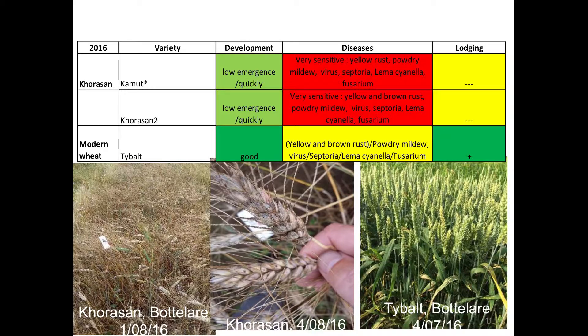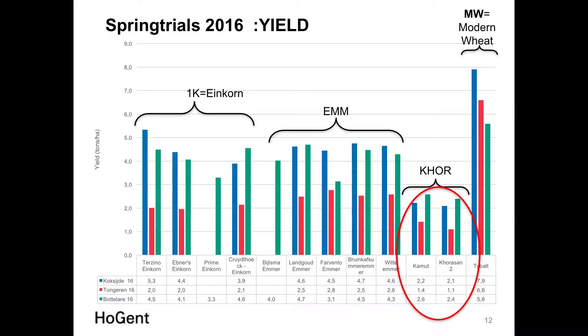Yields across three locations showed Einkorn and Emmer had quite good results — four to five tons depending on location. The Tongren location results should not be heavily considered, as 2016 was a really disastrous year in some parts of Flanders with very heavy rainfall, which caused important trial problems. This explains the quite marginal yields for these ancient cereals at that site.